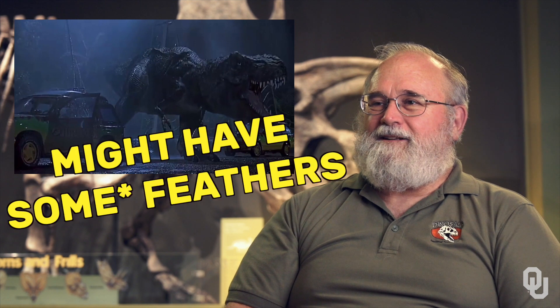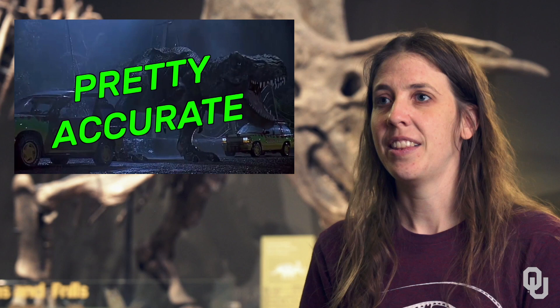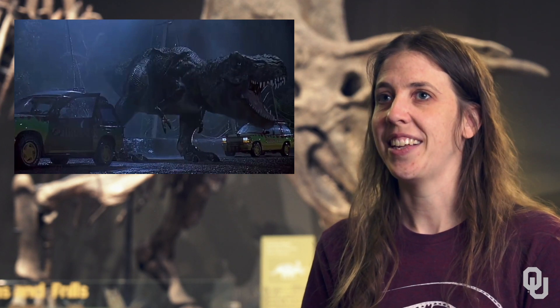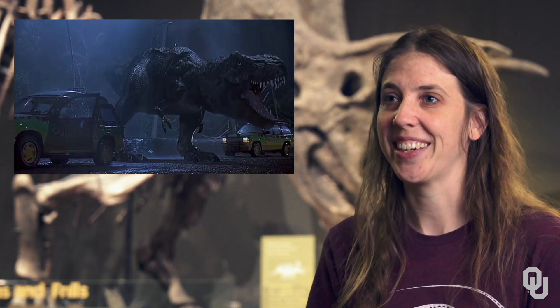You could argue that it has feathers, and we've actually gotten smaller tyrannosauroids that have been preserved with feathers. It may simply have been large enough that it didn't need feathers because it needed to dump heat more than it needed to be insulated. It's a pretty accurate look to the dinosaur in the movie. The implication that it couldn't see things that weren't moving is probably just for dramatic effect.